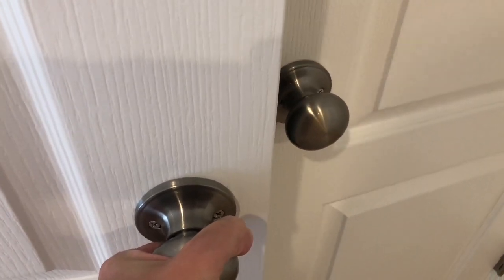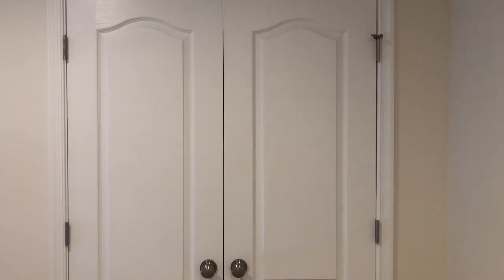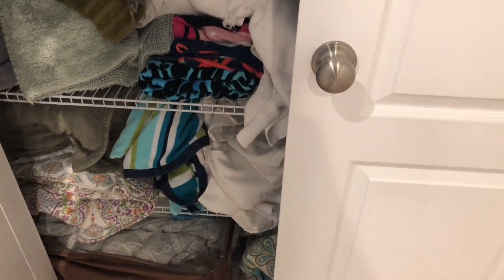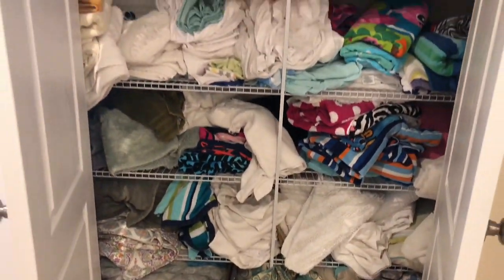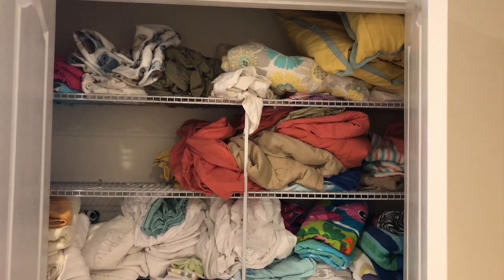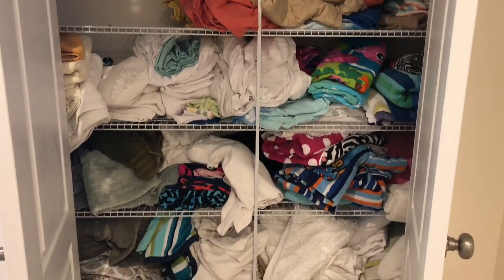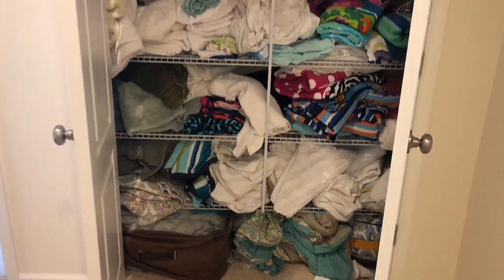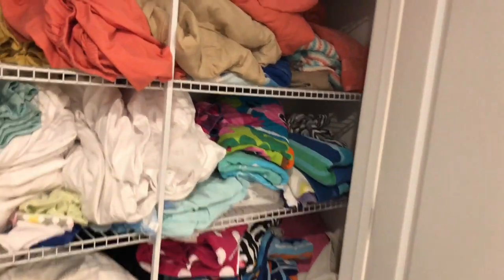All right guys, go ahead and prepare yourself because when I open up this closet door, you are going to be completely shocked and I'm going to be embarrassed because it is a complete disaster. When we moved in about six months ago, everything just kind of got shoved in every which way or other. There is absolutely zero organization. There are tons of things in here that don't belong — towels with holes in them, sheets that are worn out, comforters that we no longer use, tons and tons of stuff that just needed to be decluttered and organized.